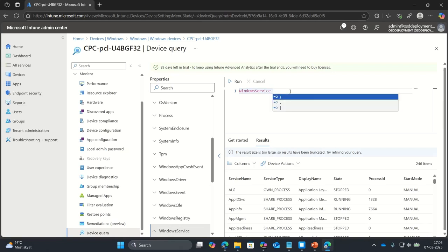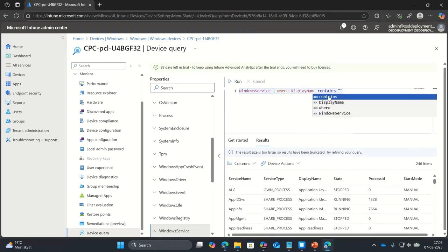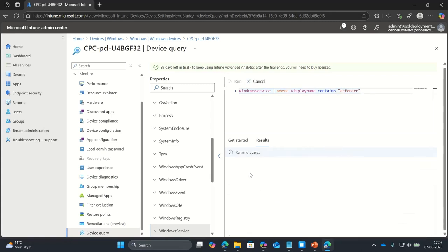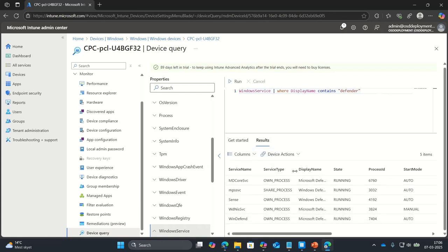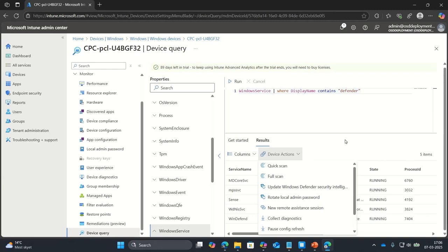I'll use the filter display name contains 'Defender' and run it. I get all the active services that contain 'Defender' in the display name, and I can see that they are running. If some of them were not running, you can do a remote action — restart the device or do a refresh. In the future, you'll also be able to run a remediation script on the device as well.